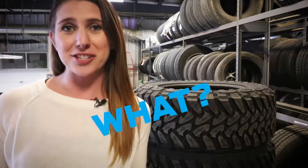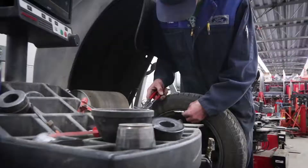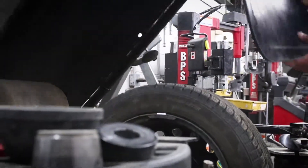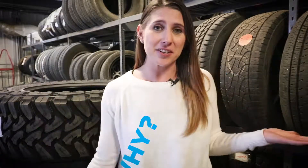Tire balancing is the process of making sure that there's an even amount of weight distributed on your axle. A special machine monitors the tire's weight distribution and tells the technician where to place the weights on the wheel in order for the wheel to be balanced. Unbalanced tires can cause shaking and vibration in the steering wheel. Having your tires balanced is going to give you a much smoother ride.